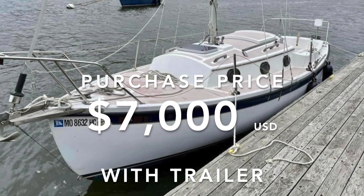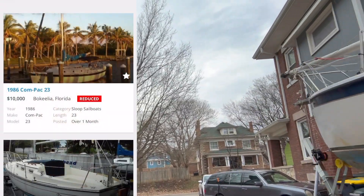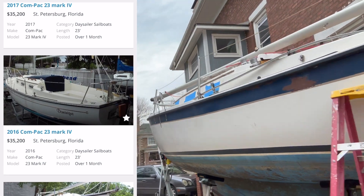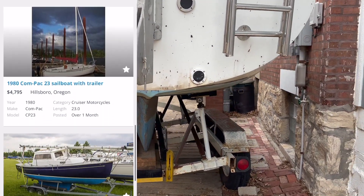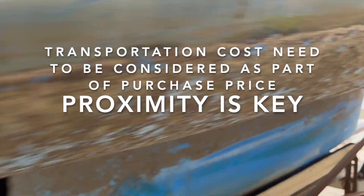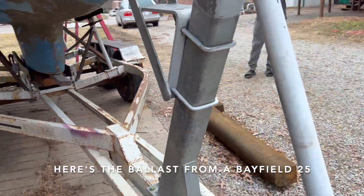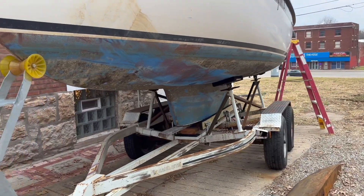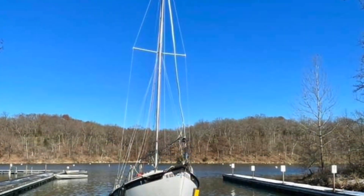Can I ask how much you paid for it? Seven thousand dollars — probably a bit too much, and you'll see why. But it is a Mark Three, and it didn't require a trip to Texas or Florida, so that was worth something. He had a trailer too, though this one — I kind of like it — is not the original trailer he bought it on. These are lowered all the way down and it took all day to get it out of the water.